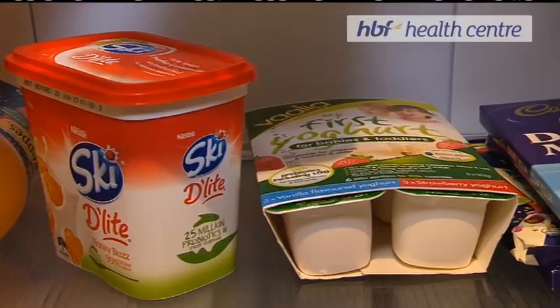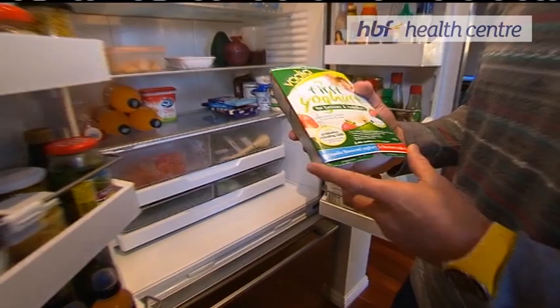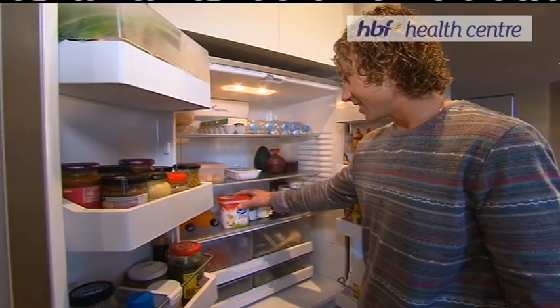Lots of bottled water to keep us hydrated. It's pretty simple. Nala's starting to work her way up into some yogurts now, so plenty of variety for her. My favourite is the honey buzz — big fan of honey. Honey on everything.